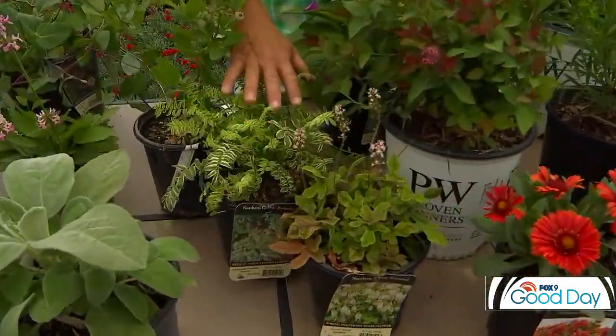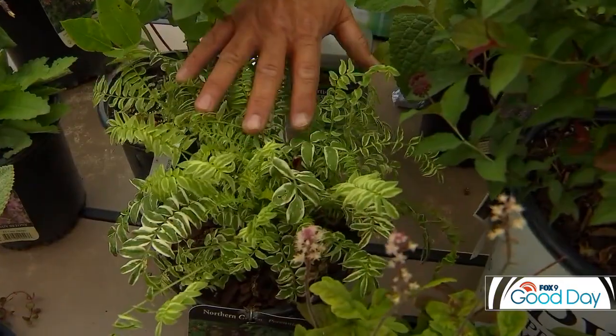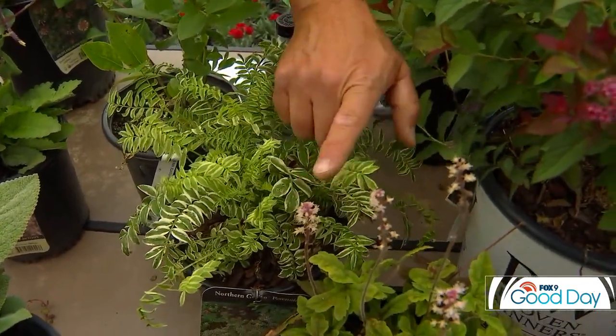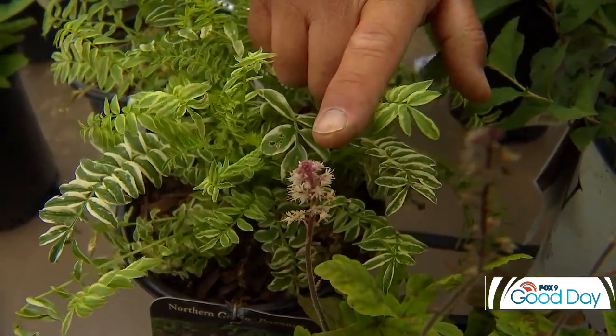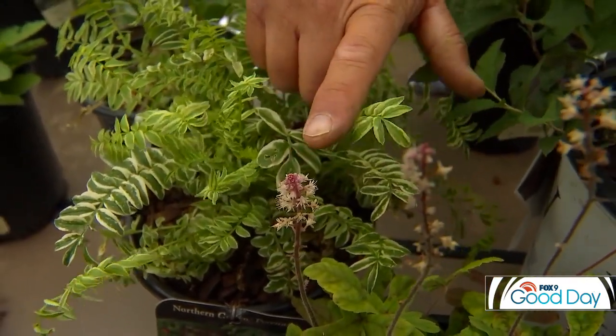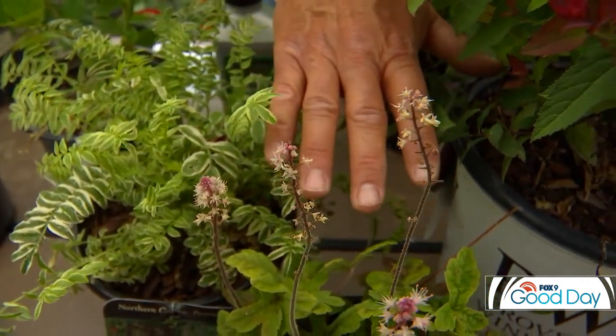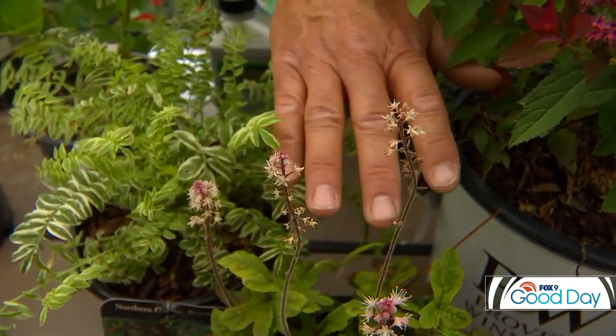Variegated Jacob's Ladder is a probably underused perennial that does well in shade and can take some sun as well. And this little plant here is called tiarella or foam flower — it has a very delicate flower, great for shade, and is also a great ground cover. If you're looking for a ground cover in the shade, tiarella is a very popular one.